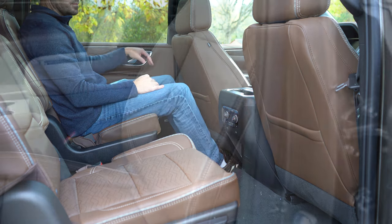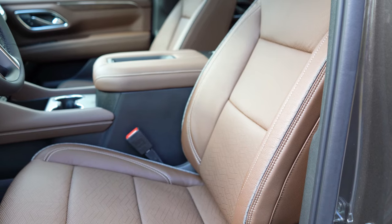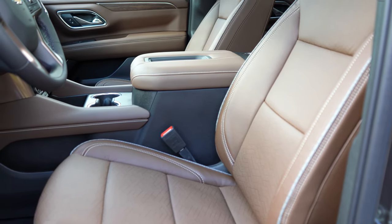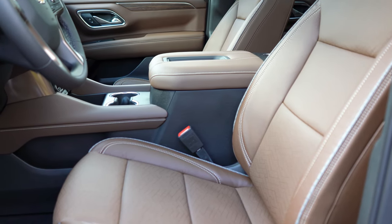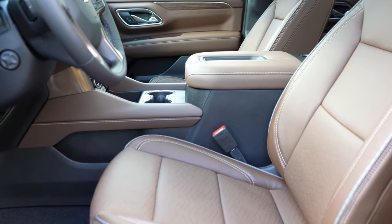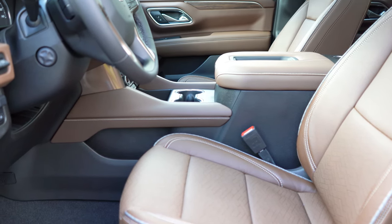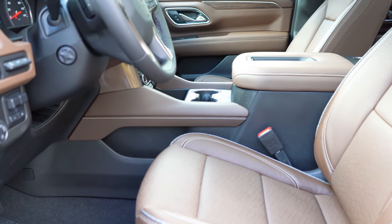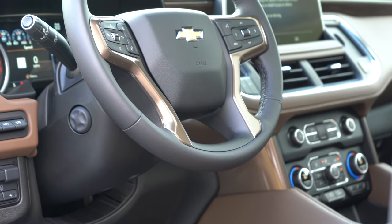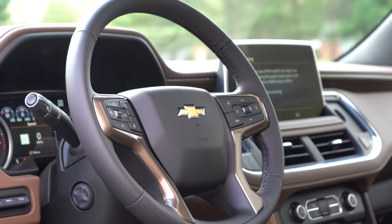Moving to the front seats — cloth seating comes with the LS, leather on every other trim level. Ten-way power adjustable front seats with memory settings and heated front seats come with the LT trim level and up, so LT is kind of the sweet spot where features start to kick in. Heated and ventilated front seats come with the Premier and High Country. Those 10-way power adjustable seats with lumbar support are completely comfortable — I can definitely see taking the Suburban on long road trips. The steering wheel is tilt and telescoping, leather-wrapped on every trim level, and we do have the heated steering wheel today on the High Country.